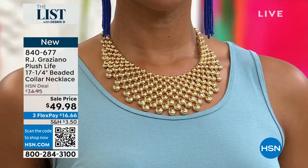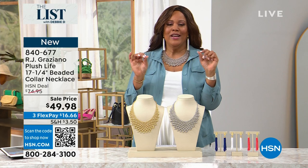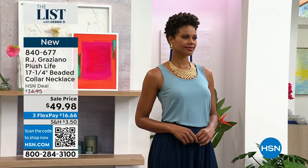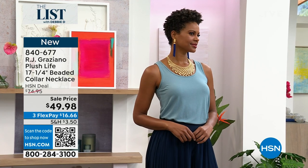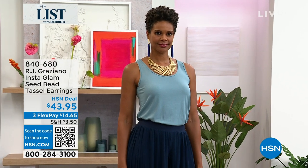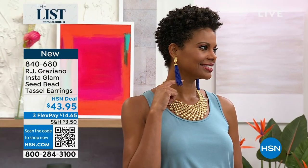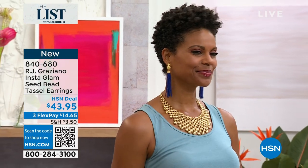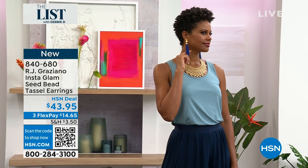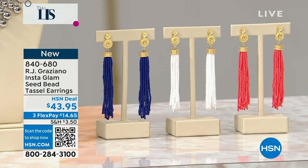I love this instant glam — these are the seed bead tassel earrings, Bold is Best. Victoria has on the navy. These are four inches long and I was really shocked at how lightweight and beautiful they are. Sometimes with a long earring you don't know if it's going to be heavy, but these are not. Tell me about this gorgeous glam, RJ.